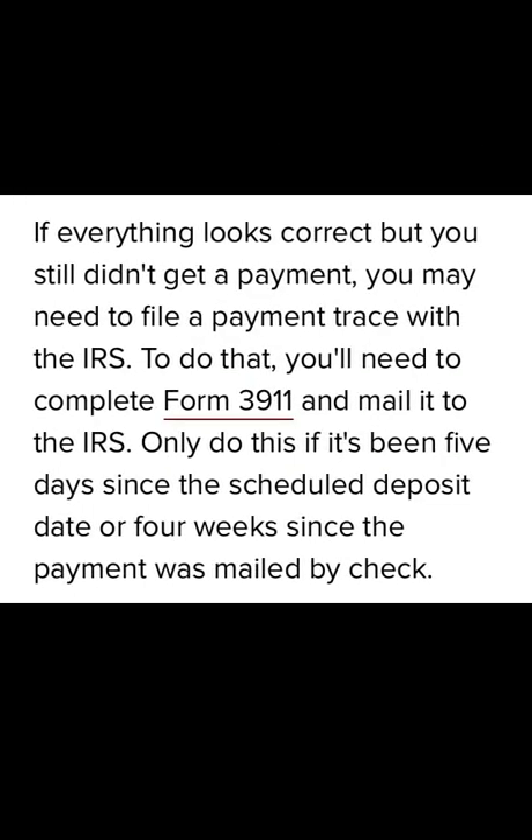If everything is fine with your banking information and you still did not get the payment after verifying, you may need to file a payment trace with the IRS. You can do that by completing Form 3911 and mailing it to the IRS. Only do this if it has been five days since the scheduled deposit date, or four weeks since the payment was mailed. If everything checks out and you still have not received your payment, trace it using Form 3911, available on the IRS.gov website.